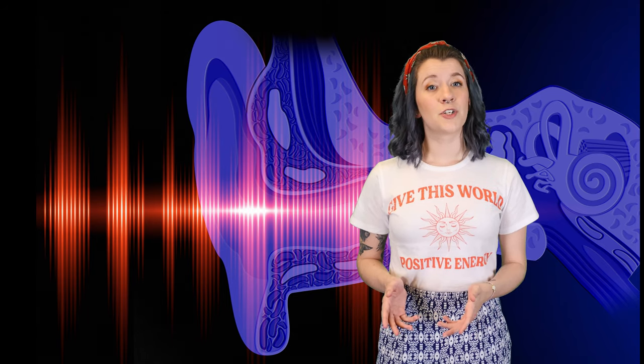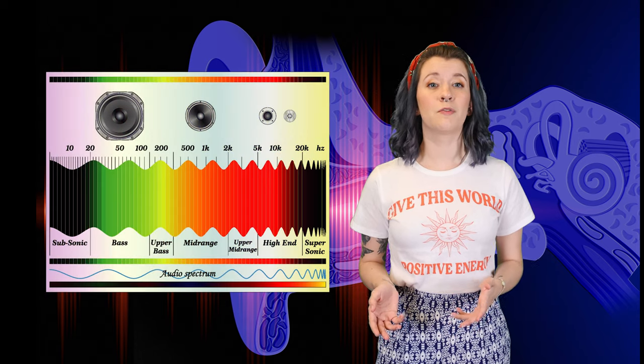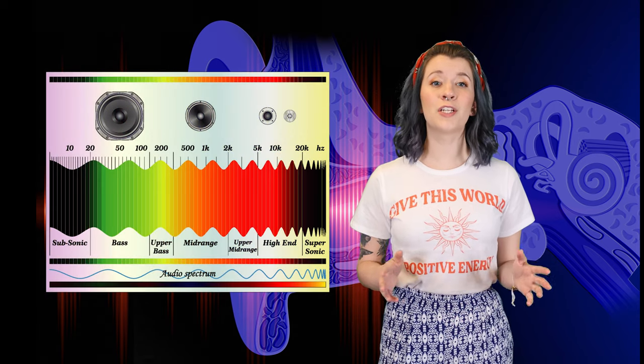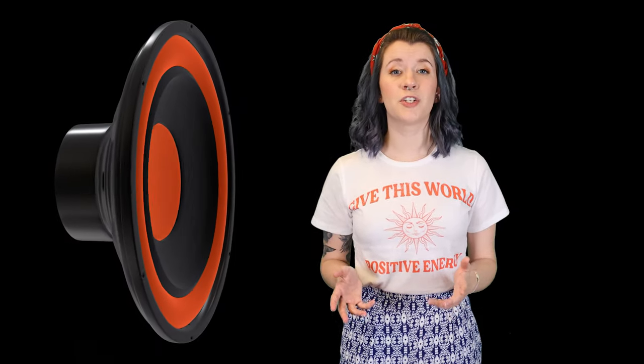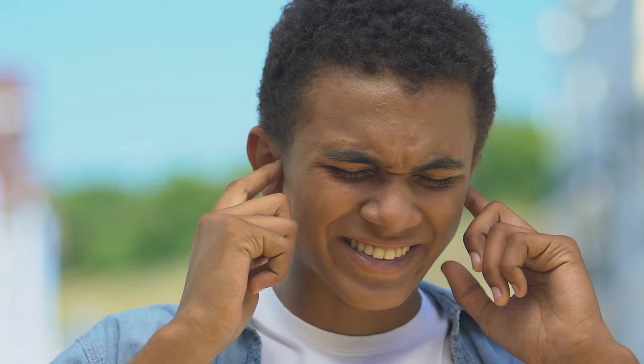Frequencies are measured in hertz — a measurement of how many sound waves pass by per second. Human ears are capable of hearing frequencies between 20 hertz all the way to 20,000 hertz, though this declines with age. Decibels are the unit that measures how loud a noise is. The average home will have a decibel level somewhere between 40 and 50, which is comfortable for our ears. However, if a noise is over 130 decibels, it can cause extreme pain and even damage your eardrums.